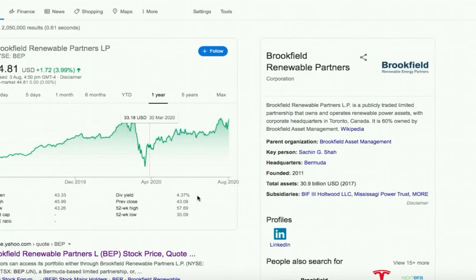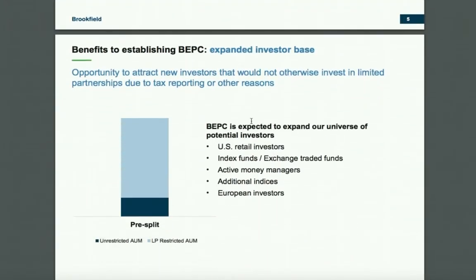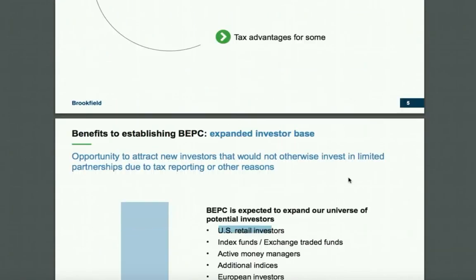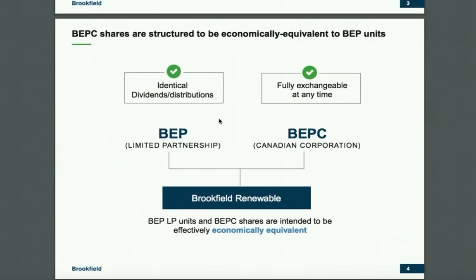The reason you wouldn't fully trust that dividend yield is because recently, on June 30, 2020, they did a stock split — anyone owning four shares received one extra share for nothing, which diluted their shares. It didn't mean much for people who bought before then, but for those buying after, it is an issue. BEPC was created to expand their universe of potential investors: US retail investors, index funds and ETFs, active money managers, additional indices, and European investors. There are also tax benefits depending on which share class you buy. The gist is to give more people the opportunity to buy in.